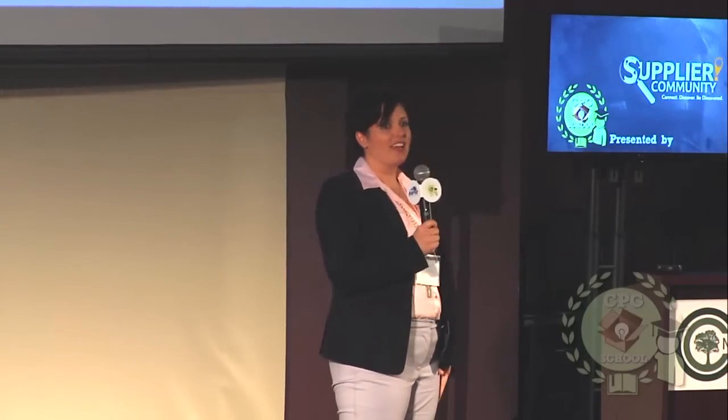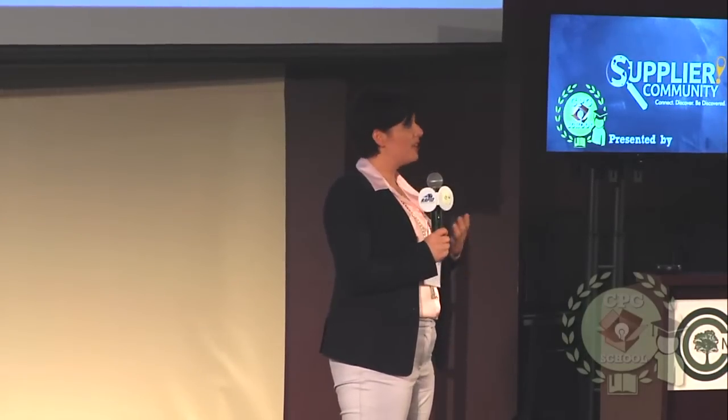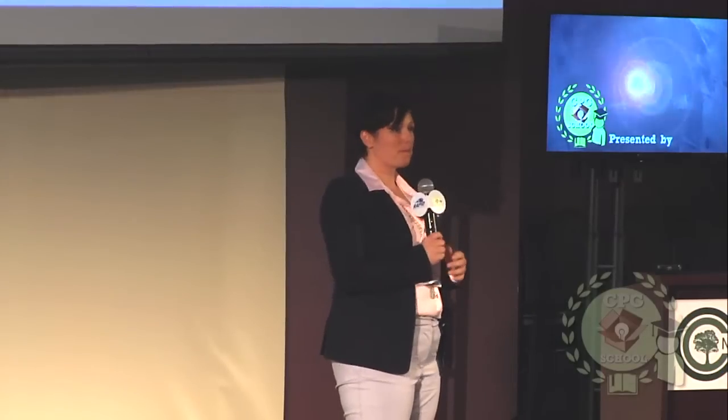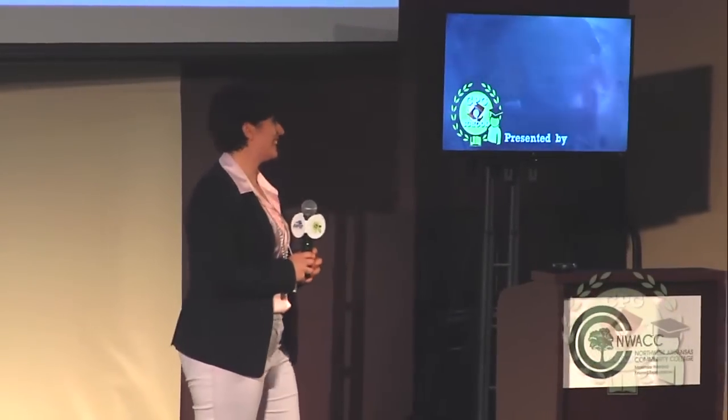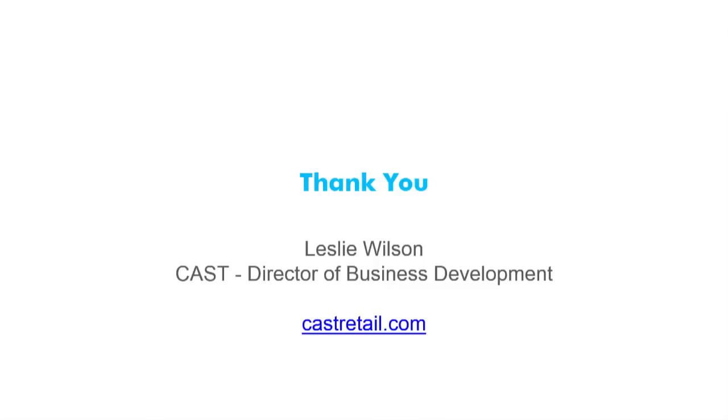Feel free to contact me afterwards — you can send me an email, I've got some cards. If you want to discuss more details, meet with me afterwards and I'll be happy to do so. Thank you for your time today.